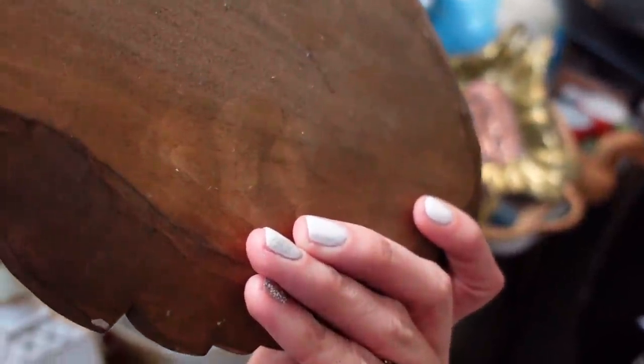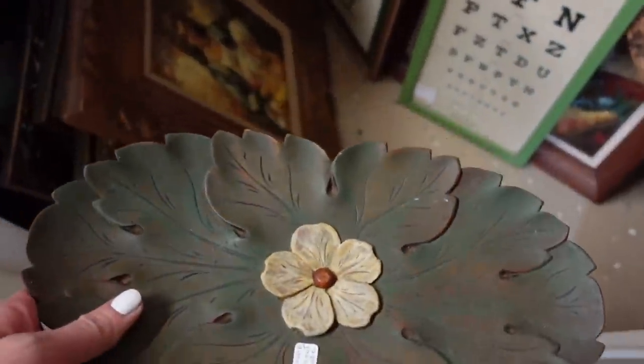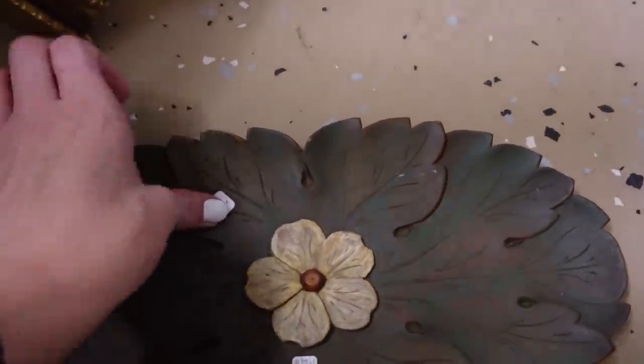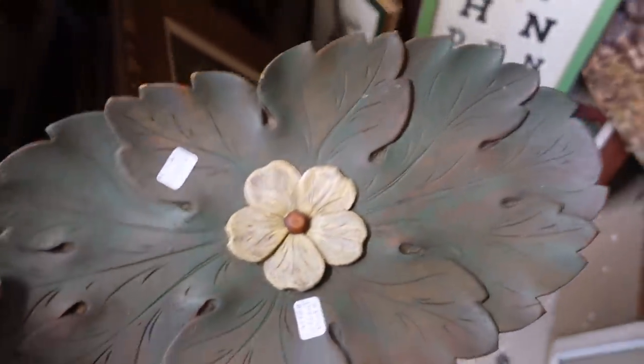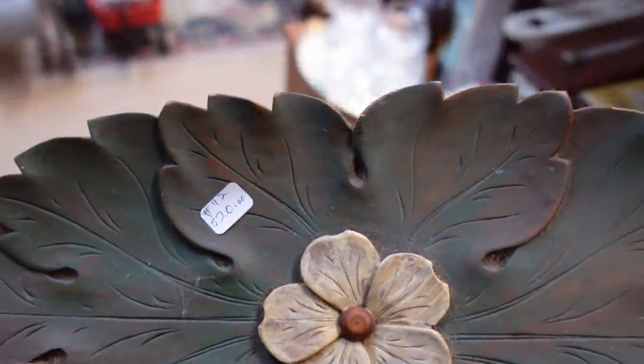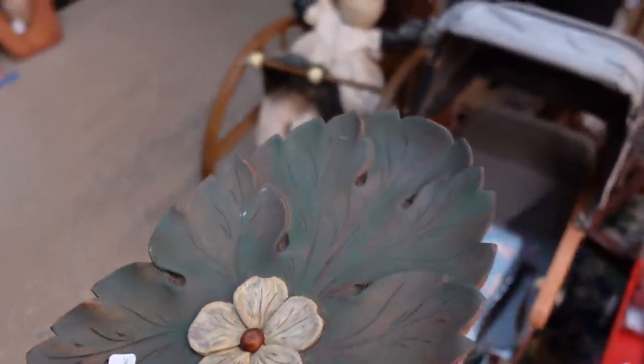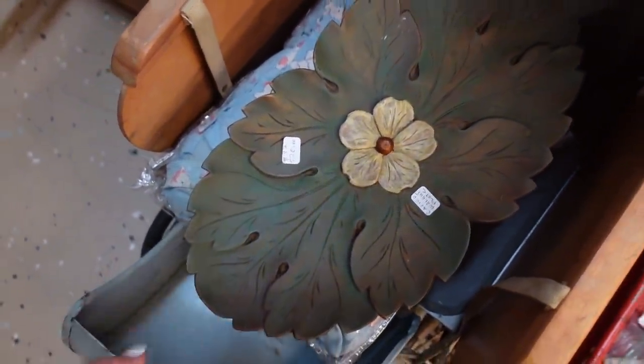Oh, I like that. I dropped the sticker — don't lose the price tag. There we go. I like that. I think I will put that over here and set it right here so I don't forget it.